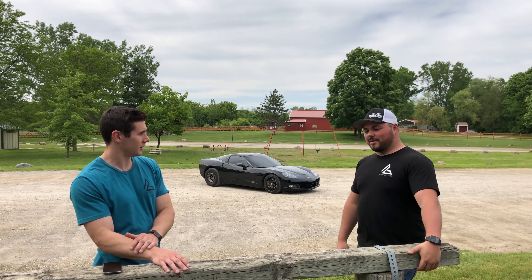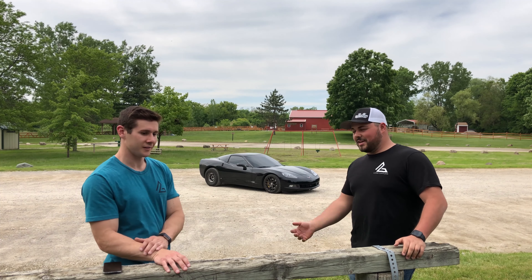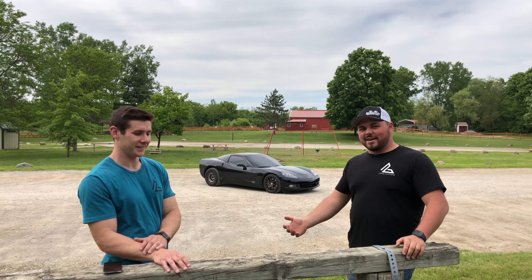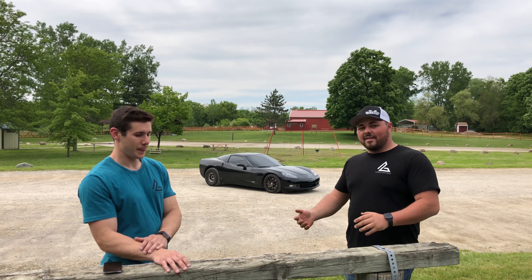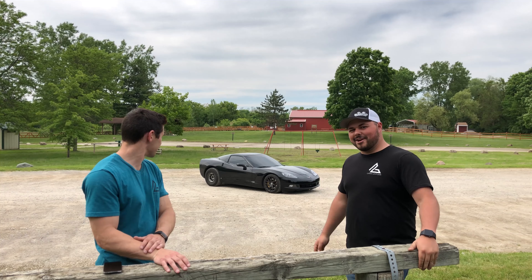Corvettes have definitely come really far over the years. The original Corvettes came in six cylinders, now they don't come with six cylinders. You could have got a V8 back then. The styling in my opinion was a lot better back then, but now it's not bad as you can see here, but it's nothing crazy.